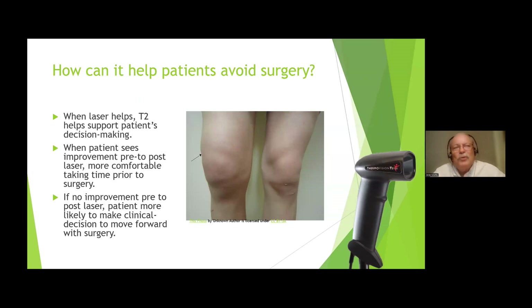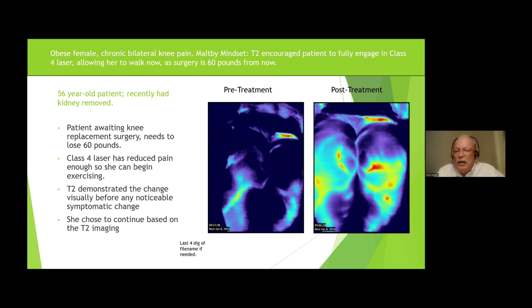Most good orthopedic surgeons are going to tell a patient that if they need a knee replacement, come see them when they can't stand the pain and can't walk. As long as they can tolerate the pain and stay mobile, they don't want to do surgery. That's what the T2 does — it demonstrates that we're knocking down the pain and giving that patient an option. Here's a great example: another heavy lady who was waiting on a knee replacement surgery — she had to lose 60 plus pounds before they'd do it. We lasered her knees — remember chronic, look how dark blue that was. Put her on chronic treatment, treated both knees, and she started feeling better. Now she can exercise, and she's lost 30 pounds.